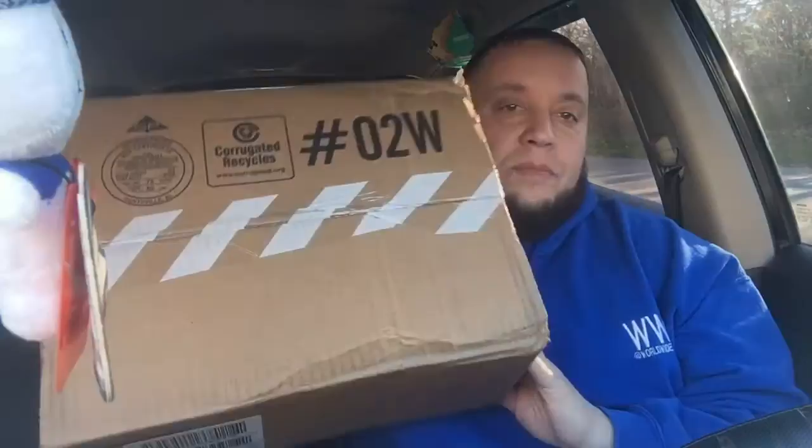YouTube, what is good — it is your boy Stay Puff back with another pickup vid. I haven't shot a pickup vid in a while. Well, I shot the outlet one last weekend but none of that was for me. This is something that is for me, that I ordered from Nike.